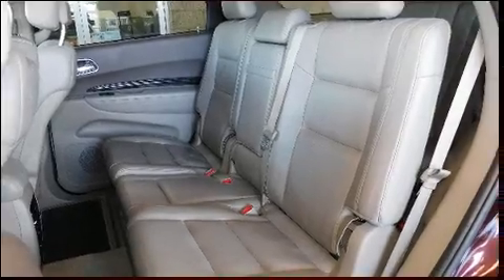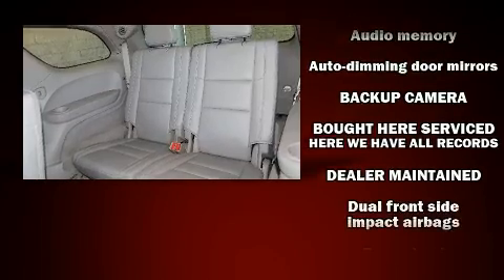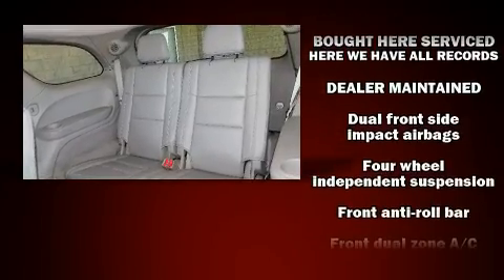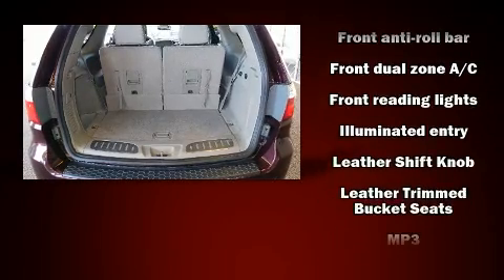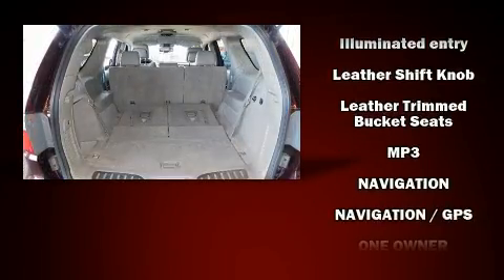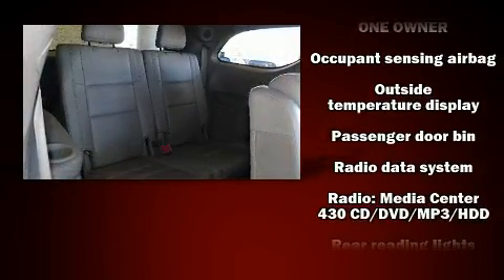Dodge ensures the safety and security of its passengers with equipment such as dual front impact airbags with occupant sensing, airbag head curtain airbags, anti-whiplash front head restraints, and four-wheel disc brakes with ABS.